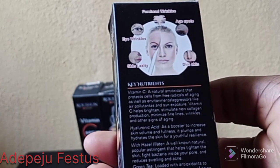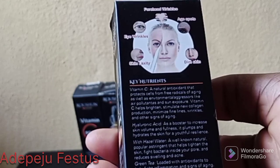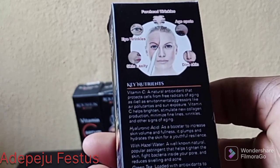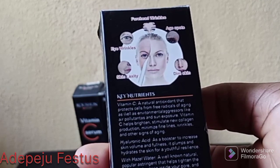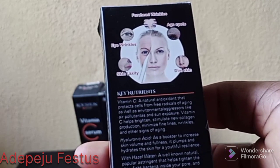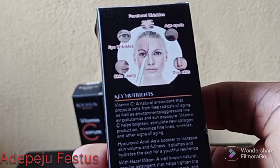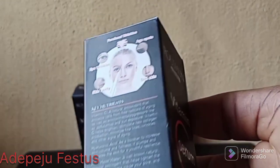Caution: this product may increase your skin sensitivity to the sun. They recommend applying sunscreen prior to sun exposure. SPF is not required if used as a night treatment. That means if you are using this product during the day, you need to apply your sunscreen before sun exposure. So you need to get a sunscreen to protect your face.